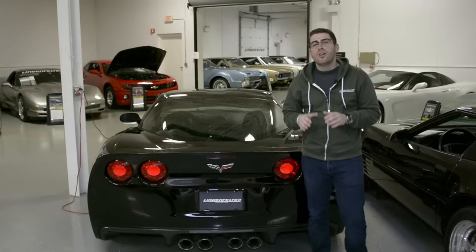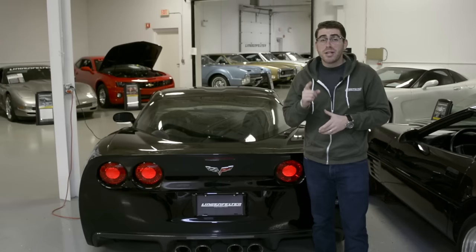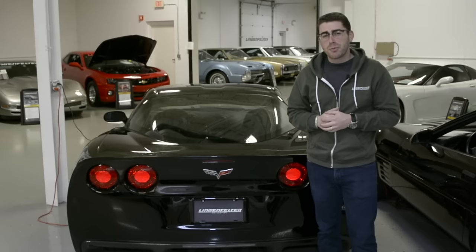For more information on the Lingenfelter Collection, make sure to visit us online at www.TheLingenfelterCollection.com. Make sure to follow us on Facebook for upcoming events and new vehicles. And don't forget, our Spring Open House is April 23rd. My name is Ryan Seikert, and I will see you next time.